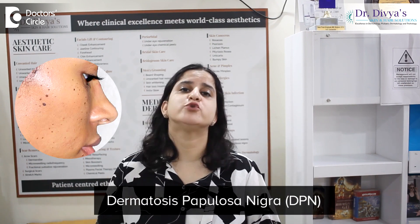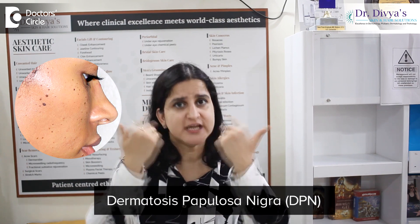What are DPNs? DPNs, or Dermatosis Papullosa Nigra, are dark colored circular outgrowths mostly found on the cheekbone and sometimes even on the neck.